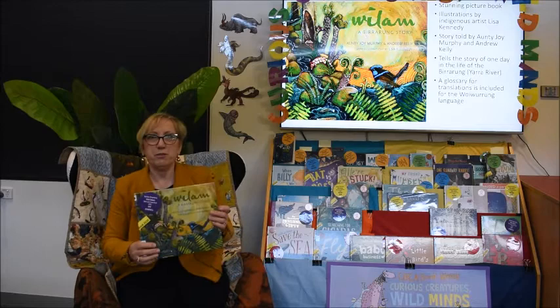Sorry for my mispronouncing. Beautiful book. Next book in this category.